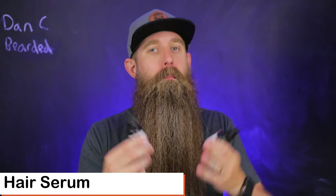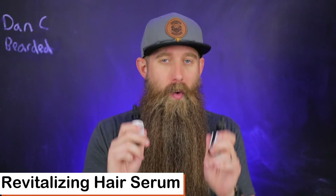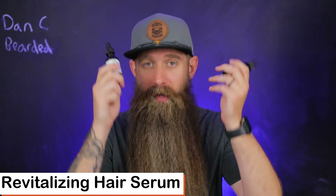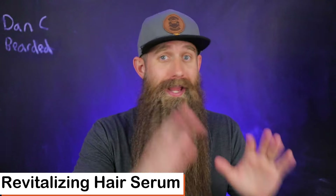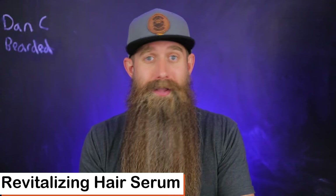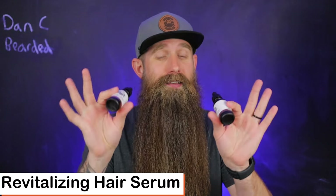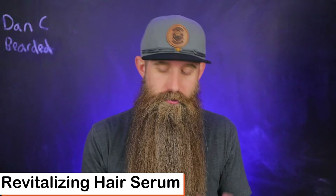Let's jump in and start with the Revitalizing Hair Serum, which I think most of you want to hear about the most. I helped develop this — very proud of it. I love working with this company. Their Beard Oil Blend and their Beard Butter, I went hand in hand with Tyson on both. This serum was something Tyson did a ton of work on, and I was able to come in and help out with some research.